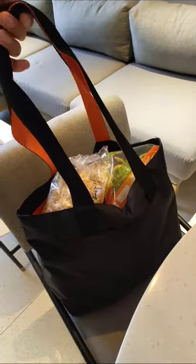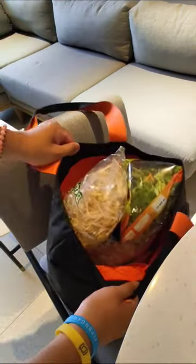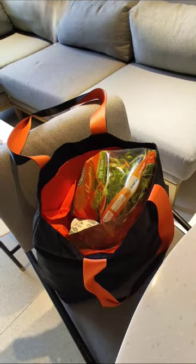I'm here in Kuala Lumpur, Malaysia, and I want to show you how I've been using the Alpaca Elements tote bag for my grocery shops.